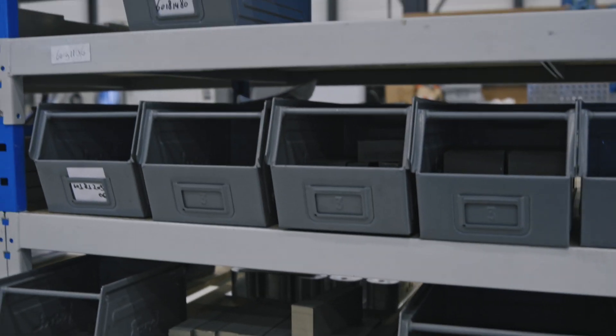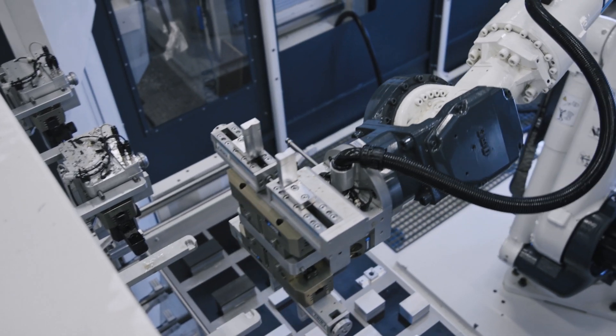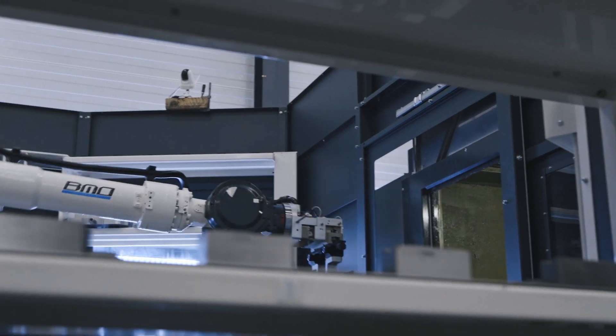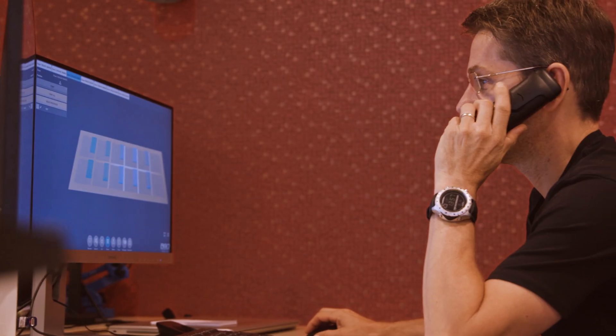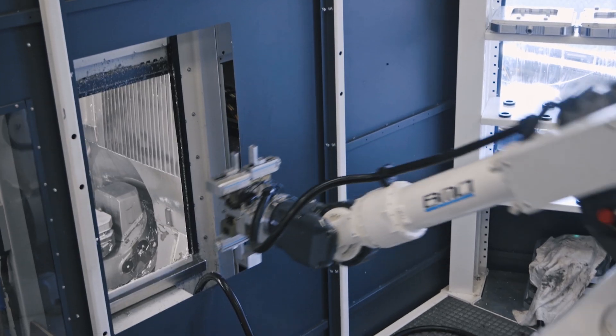We produce our own parts here in our company, so we produce the parts for the robot with our robots. Because we're using our own robots, we get feedback from our users here. We can do further development really quickly and test it in our real factory.